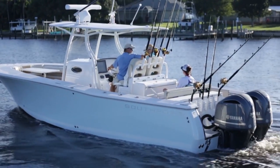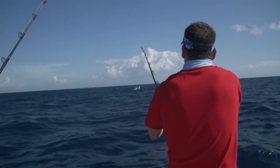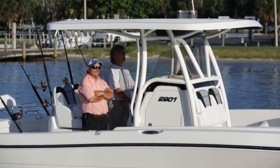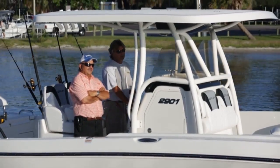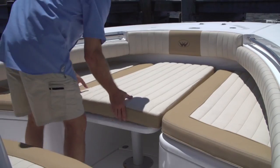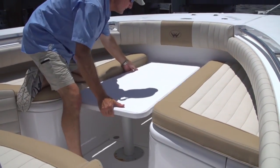It used to be you'd take one of these big boats out purely for tournament fishing. But now people want to bring the family and the neighbors, so manufacturers have had to add features to make these boats comfortable. Riding in one of these boats now is far different from standing behind a center console leaning against a little post.